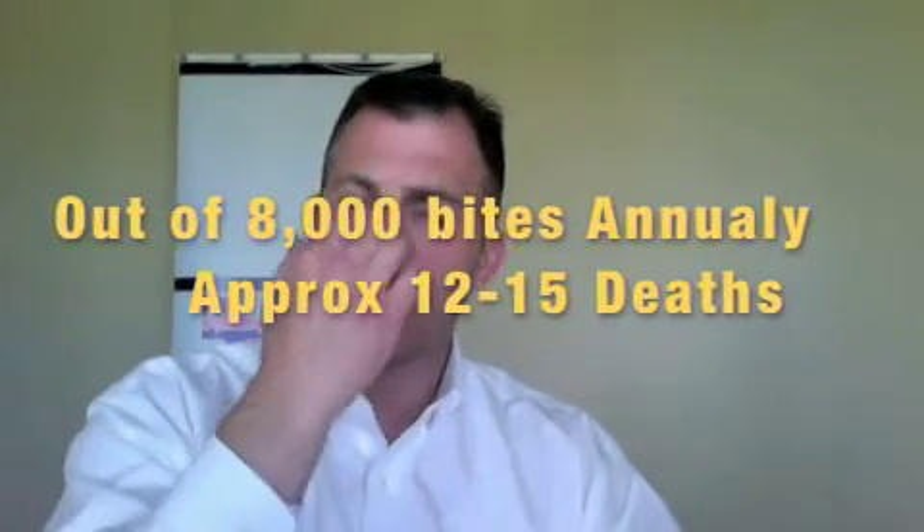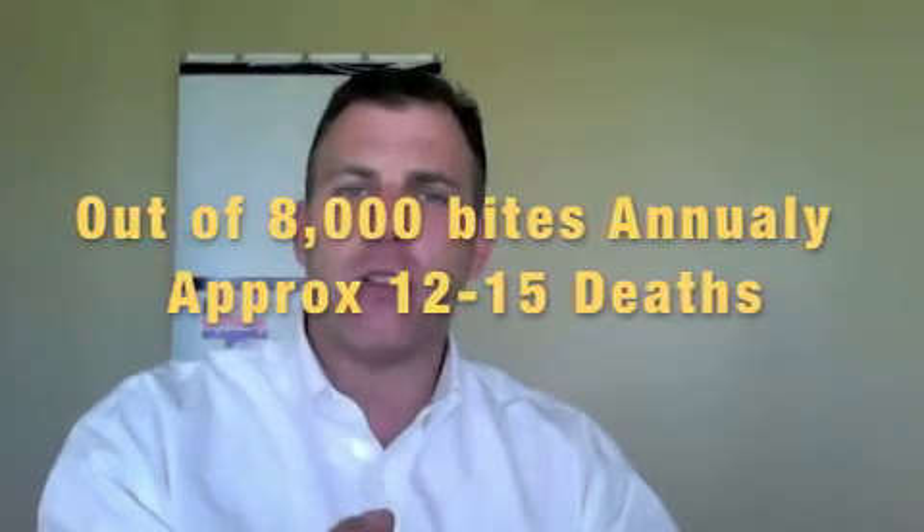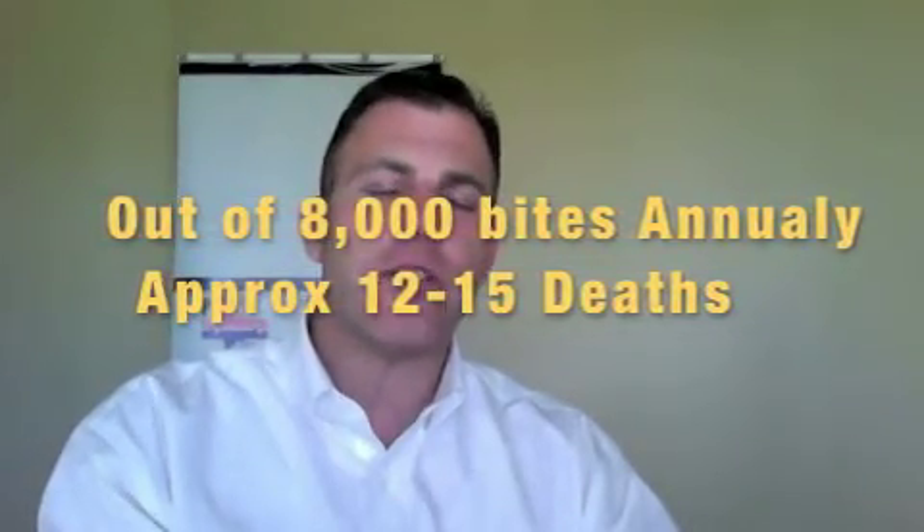The good news is that even though there are about 8,000 bites in California from venomous snakes, they only have about 15 fatalities maximum per year. I wouldn't want to be one of those 15, but if you're talking about 8,000 to 15, those are pretty good chances that a person could survive a bite. Keeping that in mind, we are going to try to give people who do get bit the absolute best chance at survival.